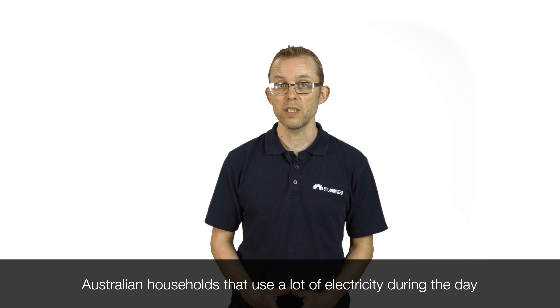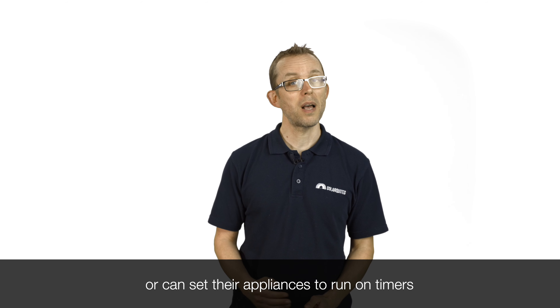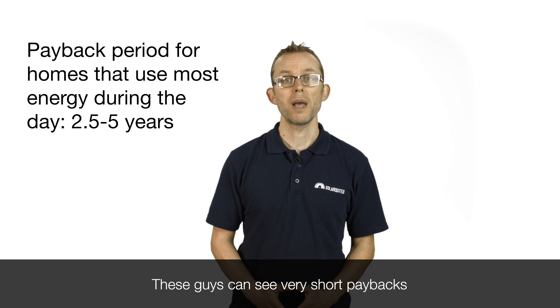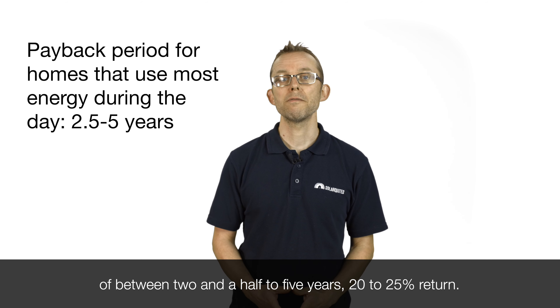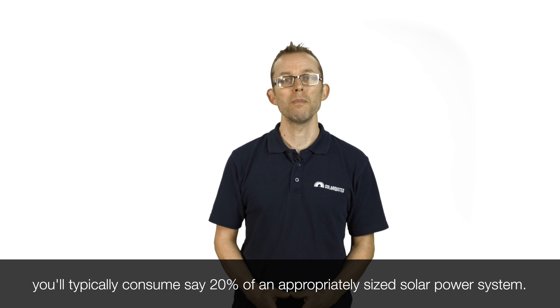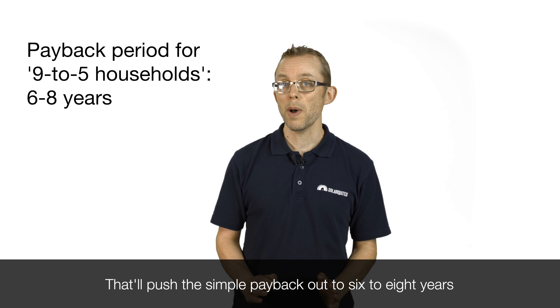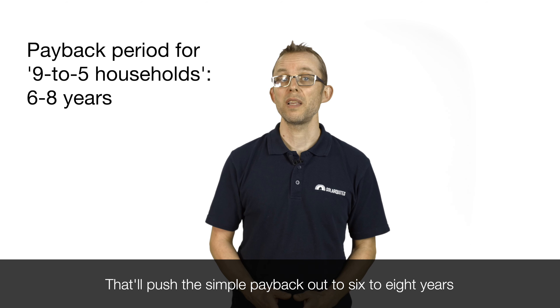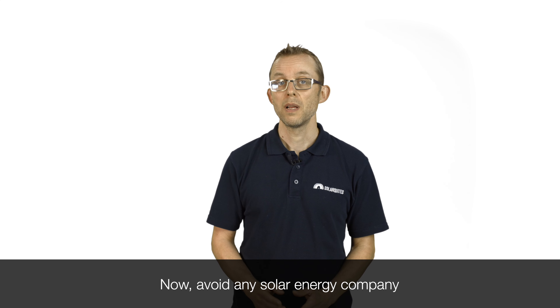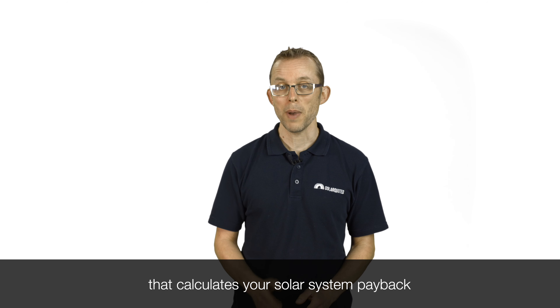Australian households that use a lot of electricity during the day, or can set their appliances to run on timers, are a natural fit for solar panels. These households can see very short paybacks of between 2.5 to 5 years — a 20 to 25% return. If you are not at home during the day — hello 9-to-5ers — you'll typically consume say 20% of an appropriately sized solar power system. That'll push the simple payback out to 6 to 8 years, but that's still a 12 to 15% return on your investment.